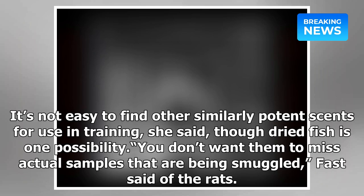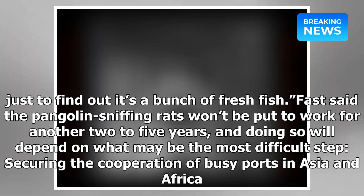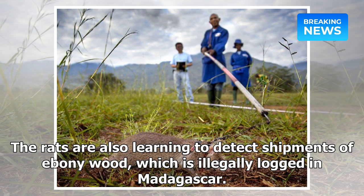"You don't want them to miss actual samples that are being smuggled," Fast said of the rats, "and you also don't want to have a high number of false alarms, where the rat says, 'hey, there's pangolins here,' just to find out it's a bunch of fresh fish." Fast said the pangolin-sniffing rats won't be put to work for another two to five years, and doing so will depend on securing the cooperation of busy ports in Asia and Africa. The rats are also learning to detect shipments of ebony wood, which is illegally logged in Madagascar.